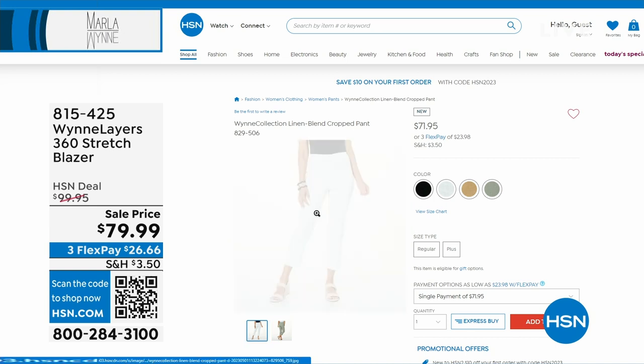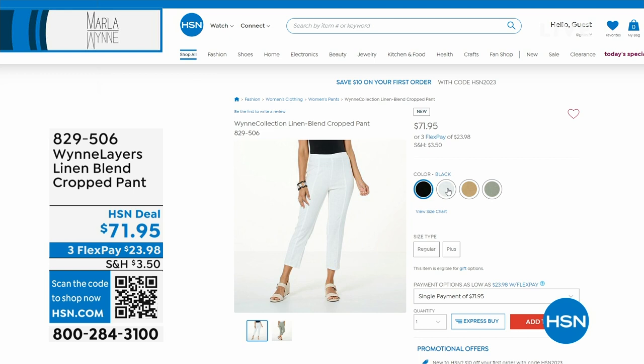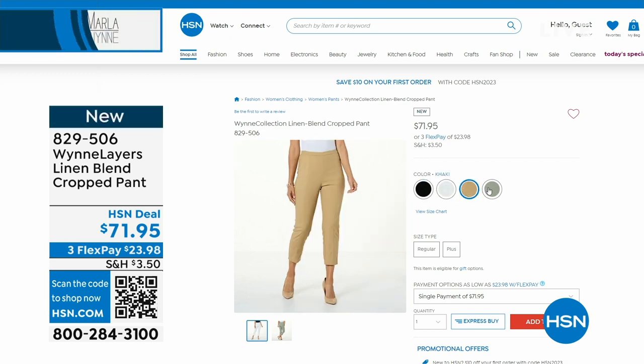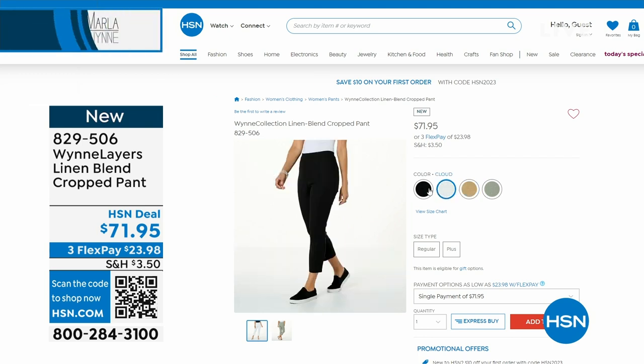As a quick reminder, we have a linen blend bottom. We've got a whole linen look available head to toe, starting with a cropped pant, brand new 829-506. We have four great colors for you. There are two lengths — regular and petite — I'll double check and update you when we get there.